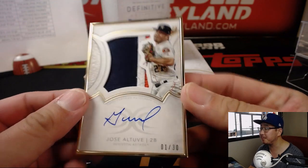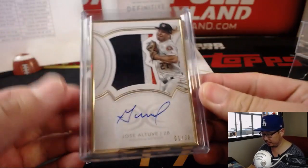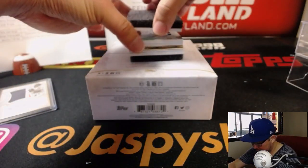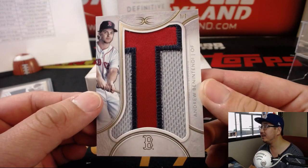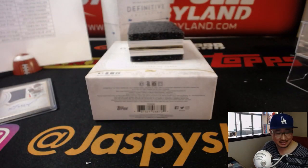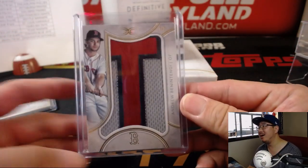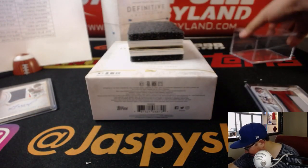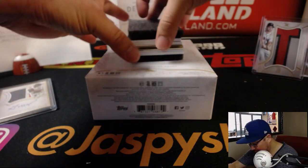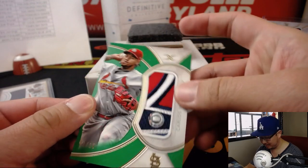Gold frame, one out of 30, Jose Altuve — a good-looking one for Jeremy Tillman and the Strohs. Then wow, a one-of-one Andrew Benintendi. Adam Wilson with the Red Sox — all aboard! That's a nice one. Another nice patch — 3 out of 15, Carlos Martinez, Cardinals, Josh Pruce.